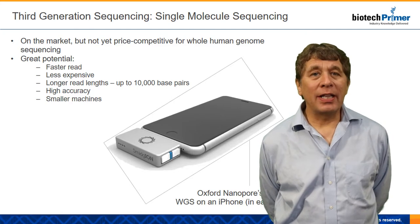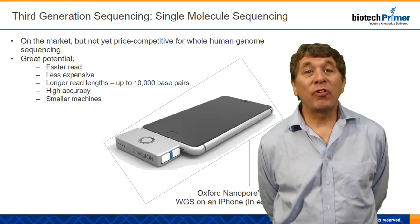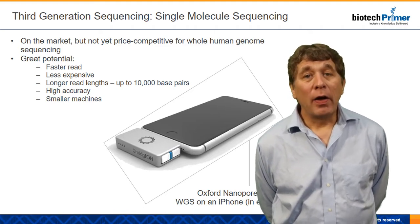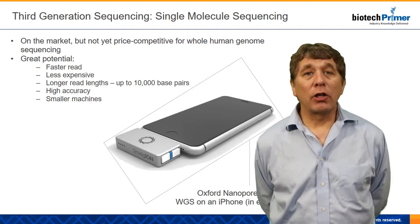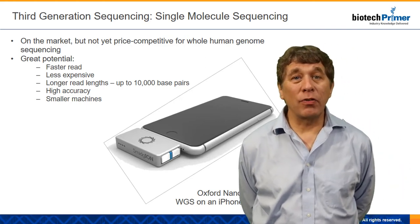The advantages of this are going to be that we're going to be able to sequence DNA very quickly. The estimate is we'll be able to sequence an entire human being's genome in a single day. And because we're not going to have to repeat the sequencing over and over again — because this is going to be a very accurate method — that should lower the cost as well, because we won't be spending as much on reagents and so forth.